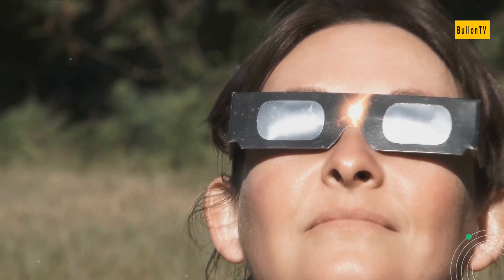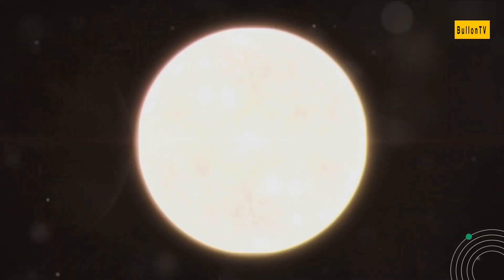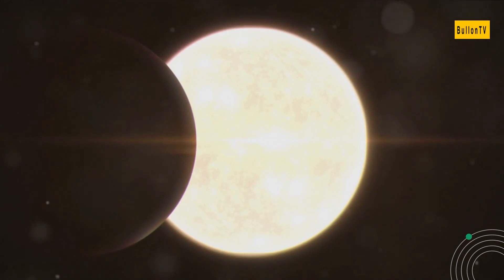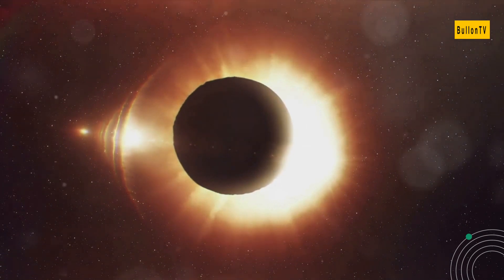However, a word of caution is necessary. Never gaze directly at the sun during a solar eclipse without proper eye protection, as this can cause irreversible eye damage. Instead, use certified solar viewing glasses or indirect viewing methods, such as pinhole projectors.